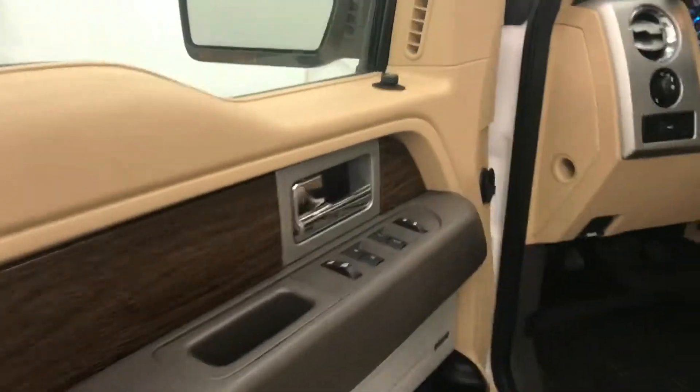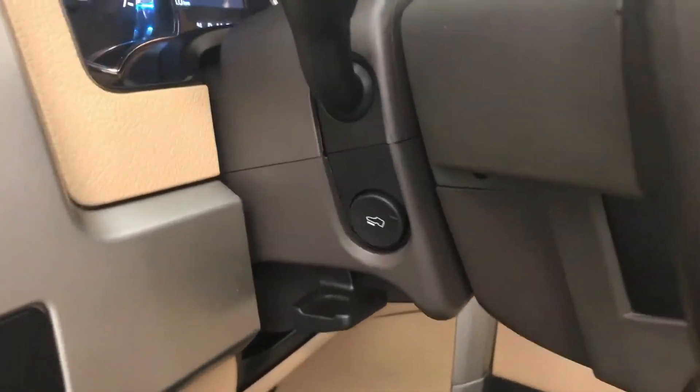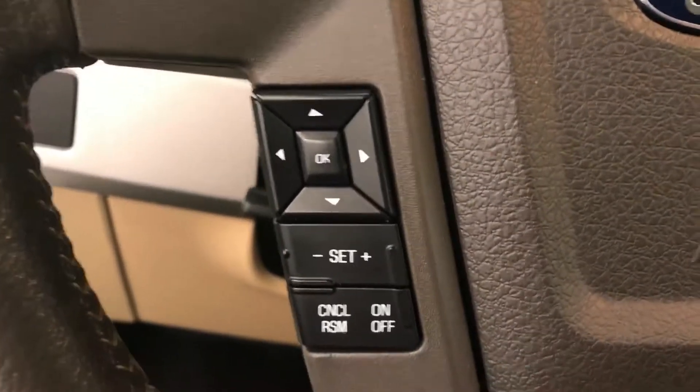Interior options include power windows, locks and mirrors, power driver seat with lumbar support, memory seats, leather wrapped upholstery, sunroof, light controls, tilt steering, power adjustable foot pedals, and cruise control.